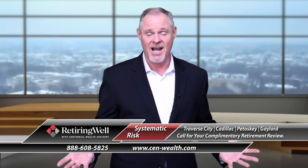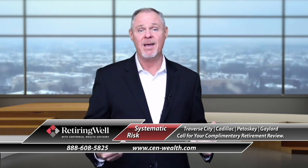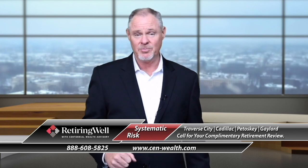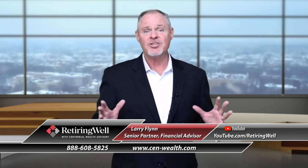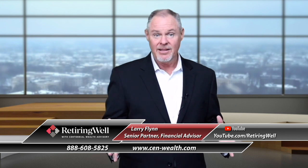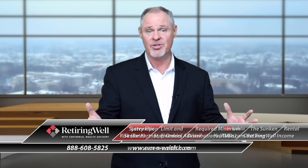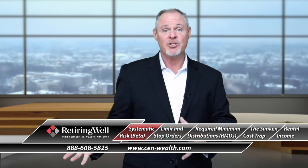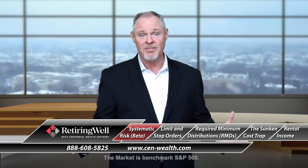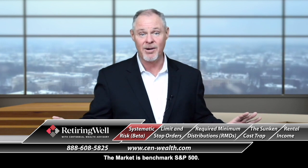Have you ever heard that saying, all ships rise and fall with the tide? Well, in our industry, this is what we call systematic risk, or beta, which I'm going to explain here in just a minute. So here's the idea. Let's say that I'm in an index fund that's tied to the S&P 500 — an index fund that basically owns the S&P 500.